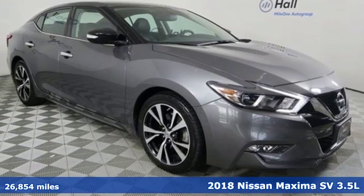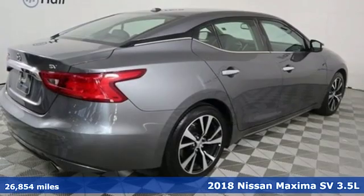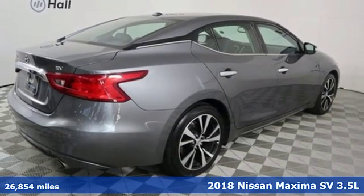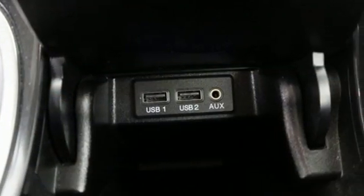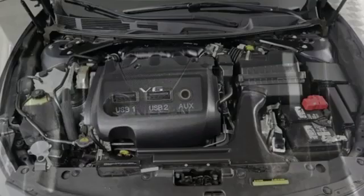It's a 2018 Nissan Maxima. With sedan practicality and sports coupe power, this Maxima makes performance a four-door word. And with features like these, every drive's a pleasure.